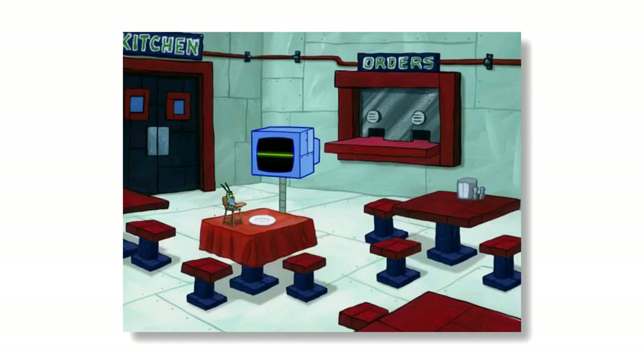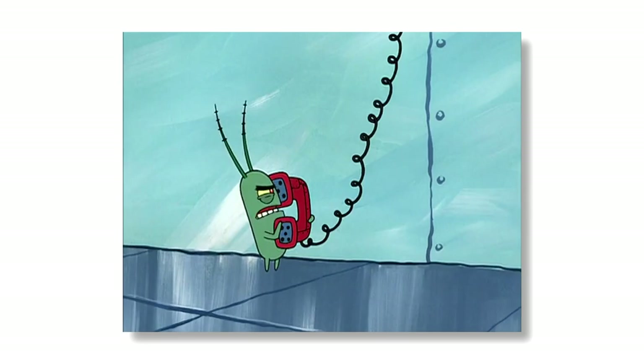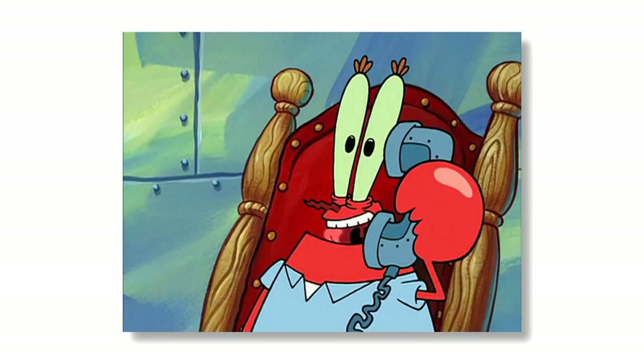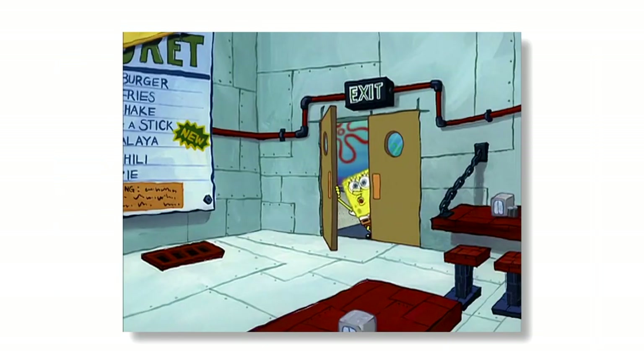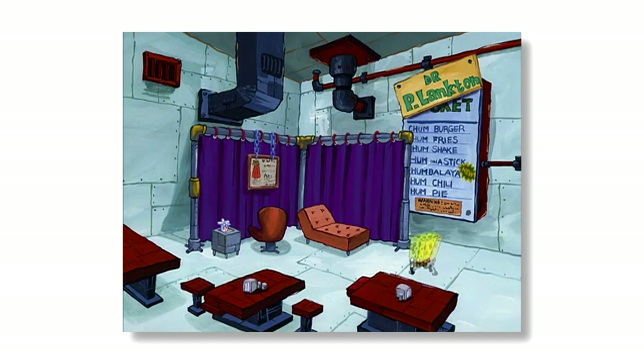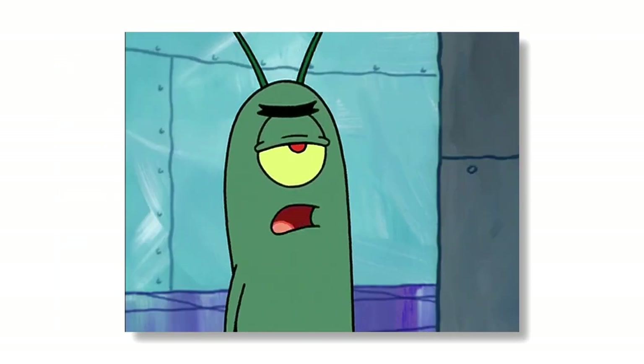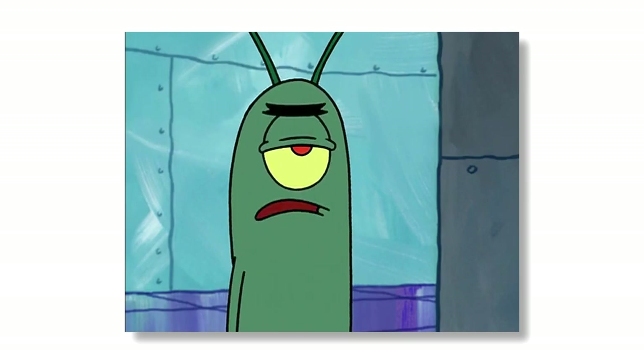We couldn't talk about the Krusty Krab without talking about the restaurant opposite, The Chum Bucket. This restaurant may be in a good location for business considering it's situated opposite the most famous restaurant in Bikini Bottom, but its disgusting food, depressing interior, and hot-headed owner make for an incredibly unappealing place to eat. The restaurant is also the home of owner Plankton and his computer wife Karen, and has been the setting for many of Plankton's twisted schemes, all of which have failed absolutely miserably. Poor Plankton.